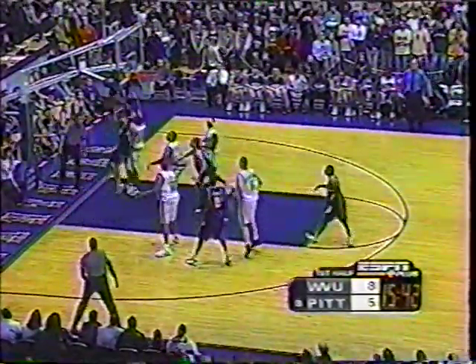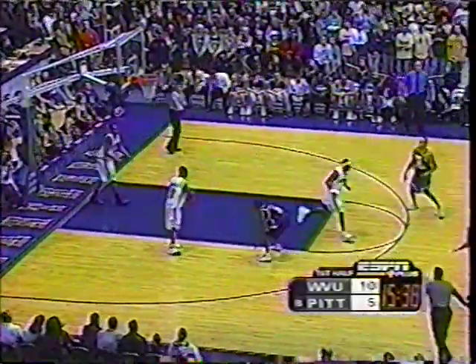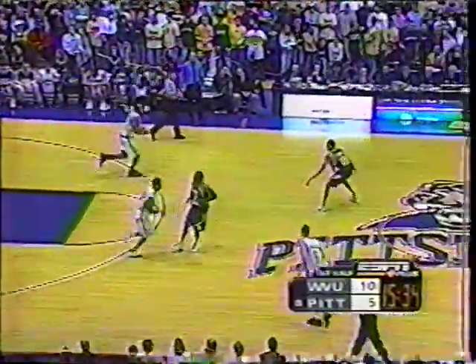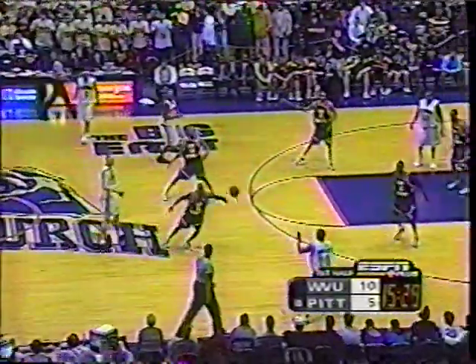Target penetrates, finds Briggs around DeMarcus — dump down. DeMarcus up off the glass and good. Very nice job by the Mountaineers that time, good passing, up fake, and they end up with that high-quality shot by Mark, who has been their most consistent player and top scorer all year long.